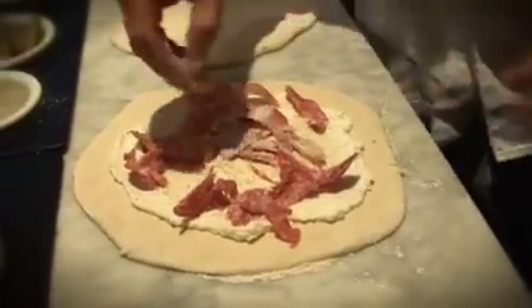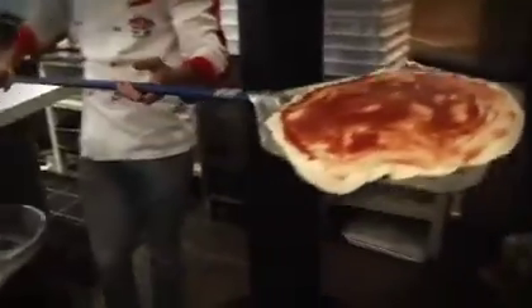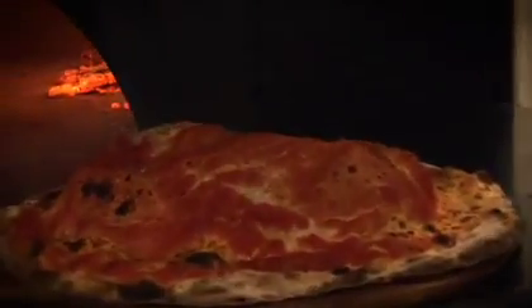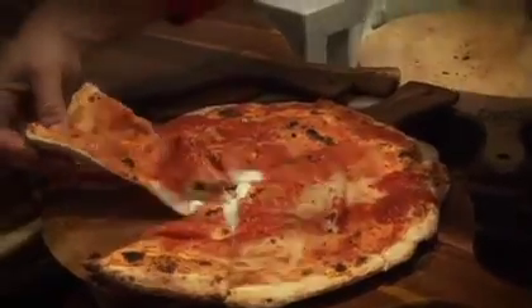Prova's signature pizza is the Vesuvio. It's basically a show that we put on at the table in front of the customer, where we'll be popping the dome-shaped pizza — the steam will rush out right in front of your eyes for a truly unique experience.